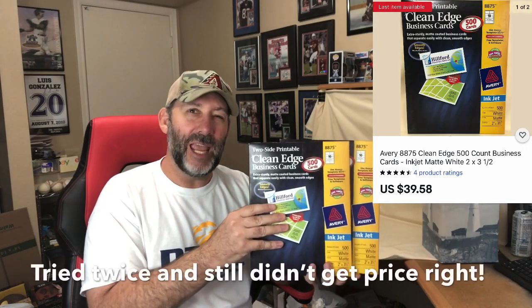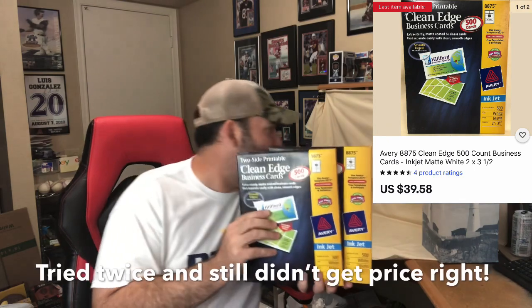Also a couple more packs of these Avery business cards — two packs to the same buyer, which is good because I'm offering free shipping. When I ship one I can get it into a padded flat rate mailer, but two of them will definitely have to go in a box, so it's probably going to cost me around $10 to ship. The two together went for $43.98, so about $44 for the two with $10 to ship out.